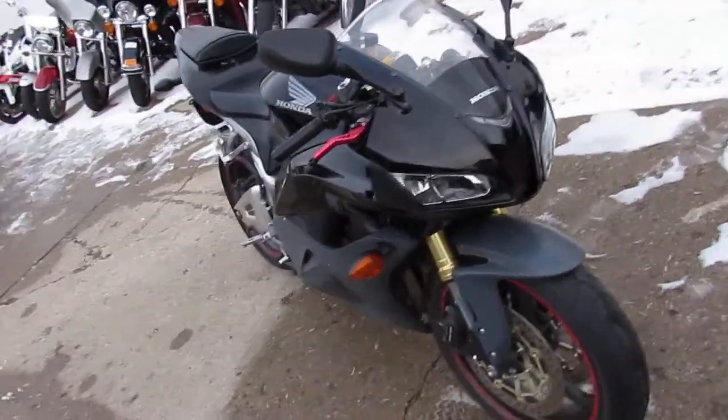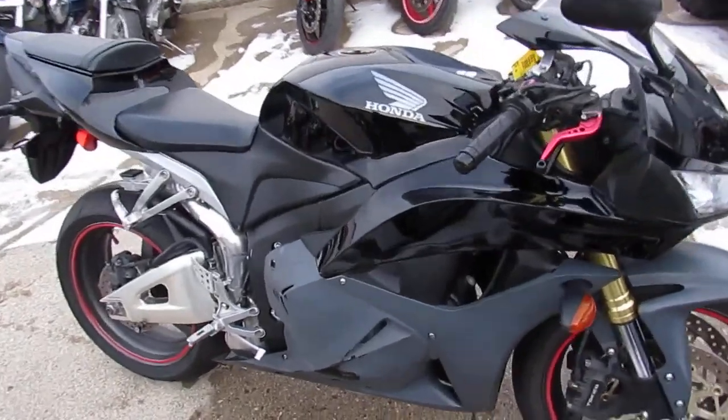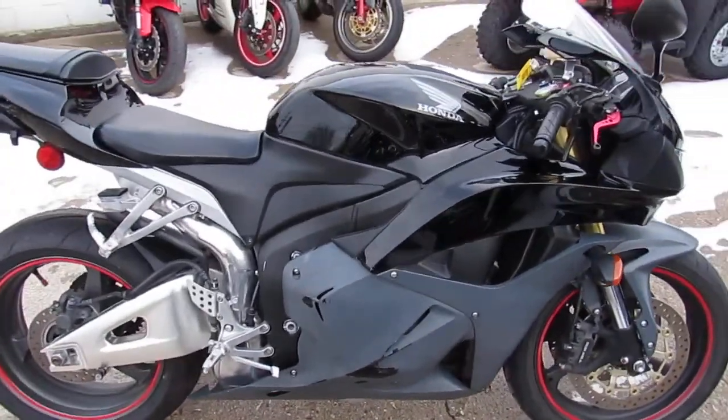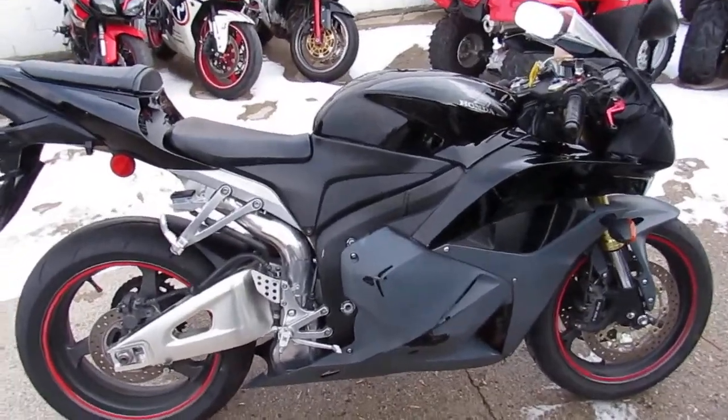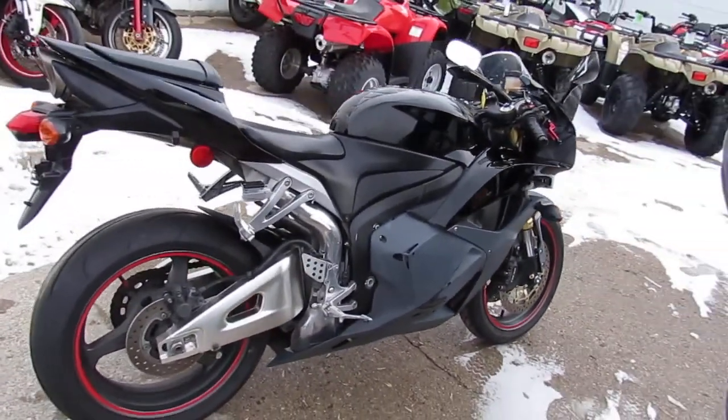This one's only got 6,962 miles. It's under Honda factory warranty until 4-27-2019, so you guys got another year and some change left to warranty on this thing. It's inspected, certified, all the fluids have been changed and it's ready for the road.